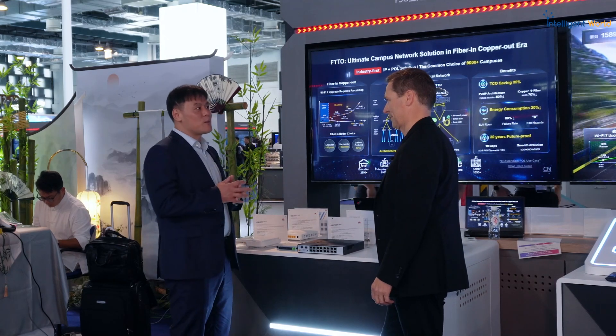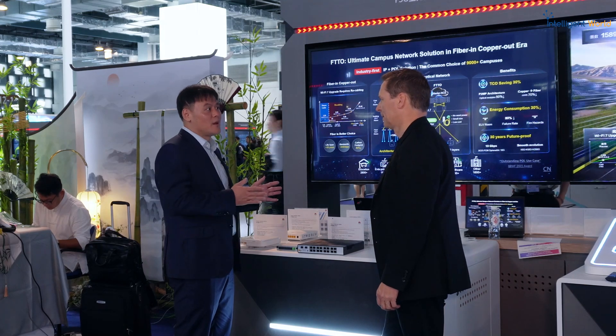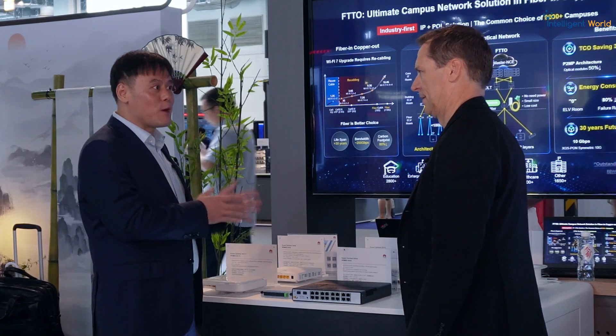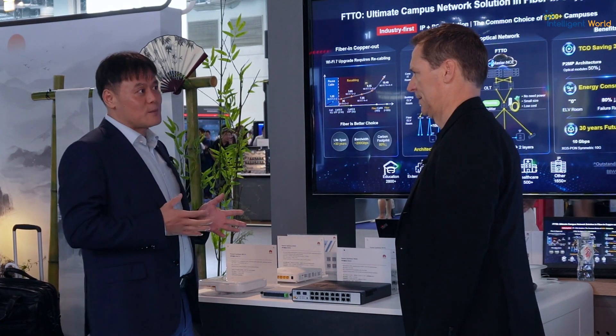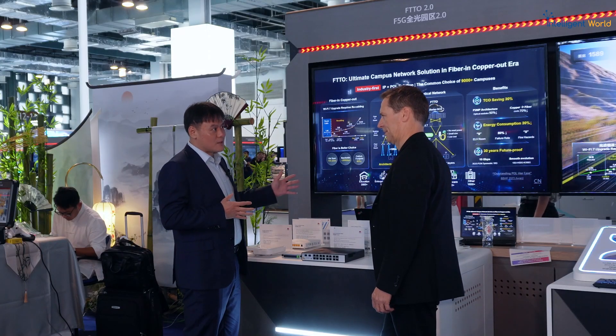We know that globally, operators in the past 10 years have already replaced their copper with fiber. But in campus networks, most campus networks are still built with copper. With new services being deployed, we see Wi-Fi 7 will be the next generation of wireless network on campus. Compared with Wi-Fi 5 and Wi-Fi 6, Wi-Fi 7 speed will go up to more than 20 Gbps — meaning traditional cable cannot support such high speeds. So campus networks should replace copper with fiber.